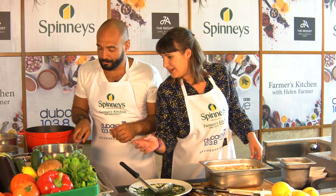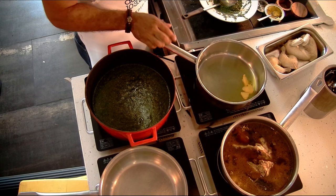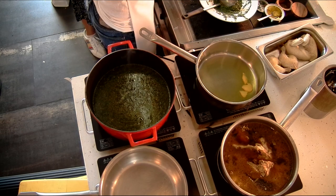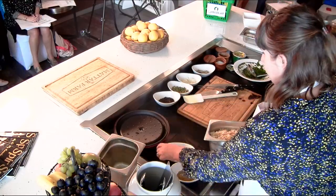We've got a nice hot pan here — just a generous tablespoon of ghee going in. We're just going to brown the chicken on both sides. We can do a bowl of rice for you — if we get those plates, put the molokhiya on, then it's ready to go.